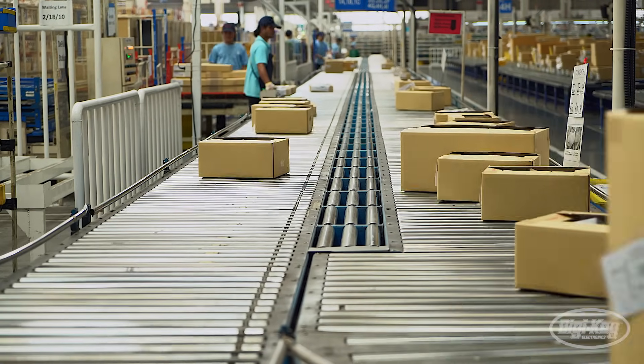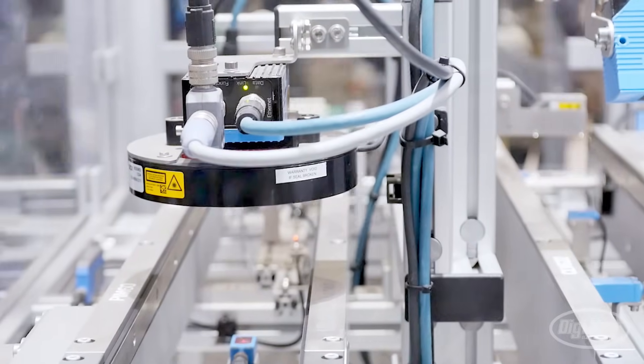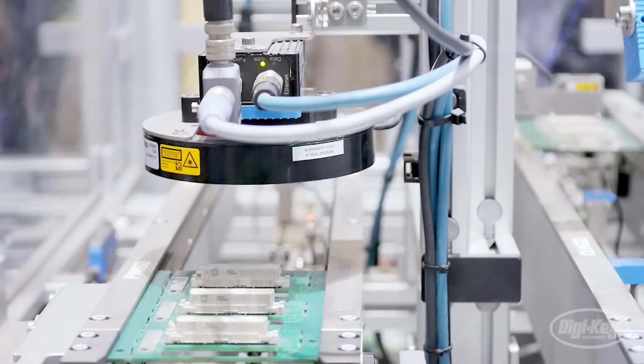When we look 10 years out, we see a different shape of industry. We see much more modular manufacturing.